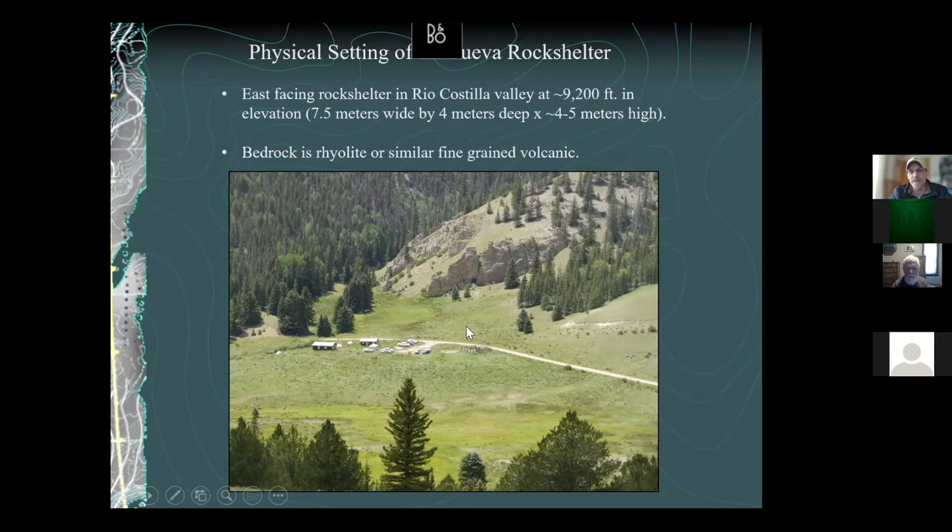It's also at a confluence, which is one of the ways we model for hunter-gatherer archaeological sites — they tend to be located at confluences for the same reason: maximum diversity of resources. This is La Cueva Canyon, which is why the site is named La Cueva Rock Shelter, and this is Rio Castilla Creek — so it's at the confluence of two drainages. Just a classic garden of Eden hunter-gatherer site as far as resource base is concerned.